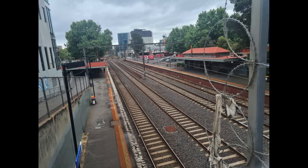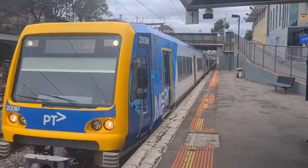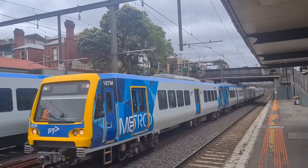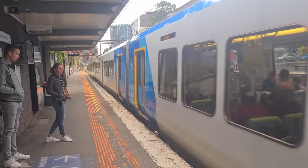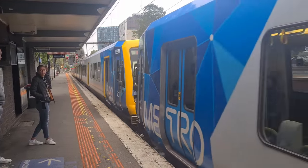At number six we have East Richmond. This station is unique in the fact that most trains don't actually stop here and instead run express, hence the famous announcement: 'Stopping all stations except East Richmond.' This means that despite being just two stops from the city, it's a pretty quiet station, with most people likely choosing Richmond or Burnley instead, as those nearby stations have platforms for all tracks.